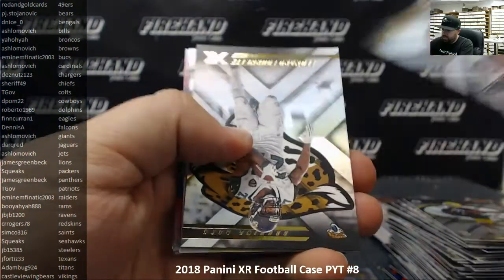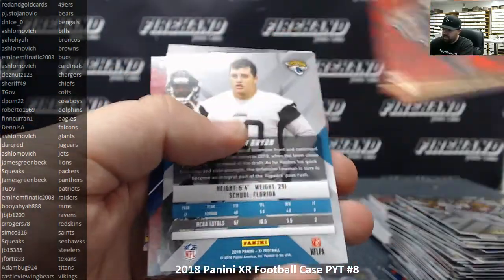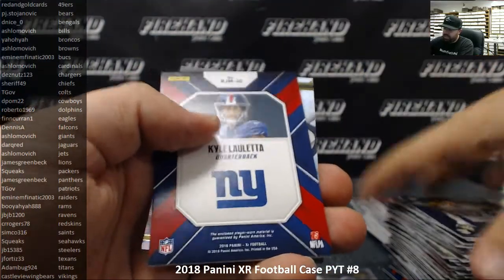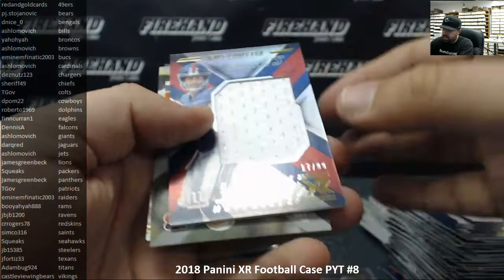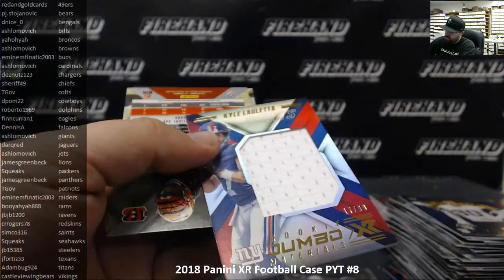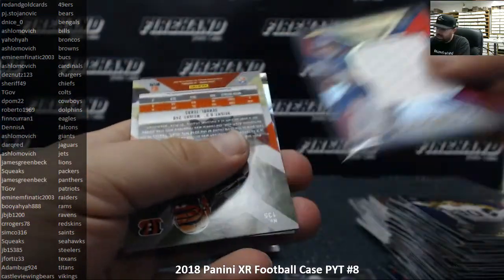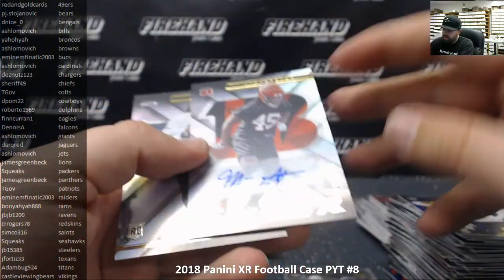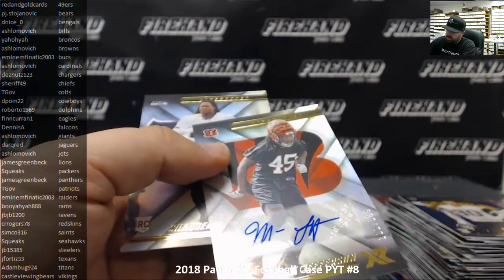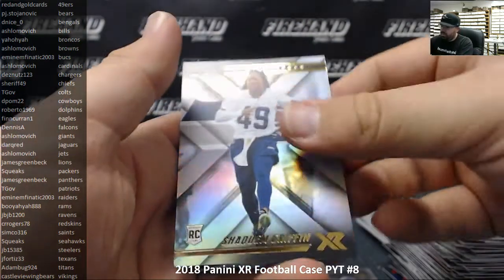Devante Freeman and Leonard Fournette, Marcus Davenport for the Saints red to 299. Tab and Brian for the Jaguars blue to 199. Akala Aleta rookie jumbo materials to 99 for the Giants going to Ashlomovich. Malik Jefferson to 199 for the Bengals and D Nice — that's a rookie auto. Shaquim Griffin rookie. Box 13 now.